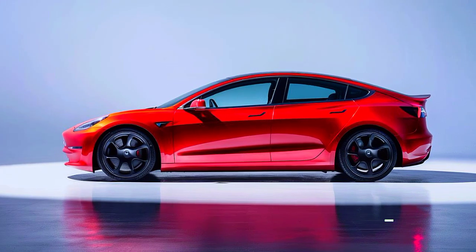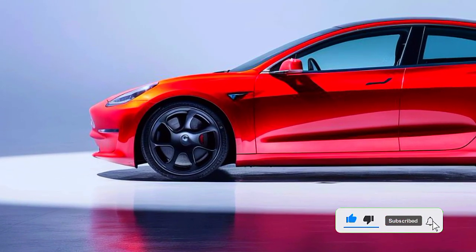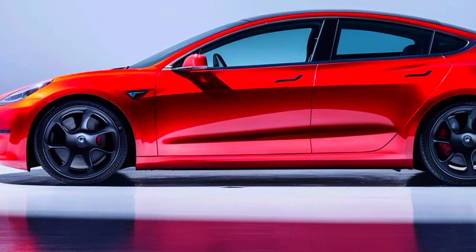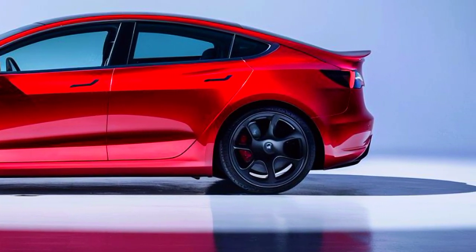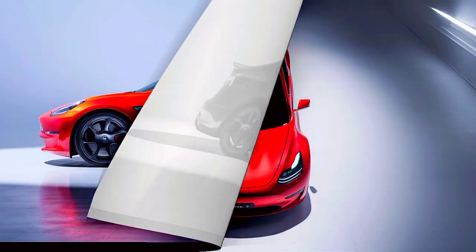In addition to its impressive performance, the Model 3 Coupe also features a range of innovative safety features, including a 360-degree camera system, blind spot monitoring, and rear cross-traffic alert. And with its advanced driver assistance system, you'll enjoy a range of convenient features, including adaptive cruise control, lane centering, and automatic parking.